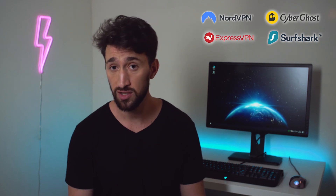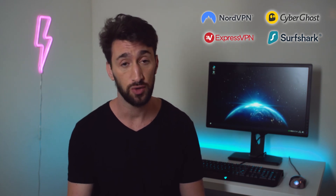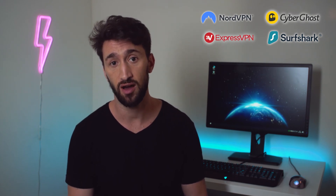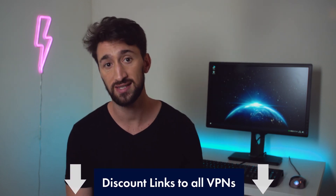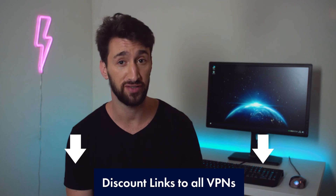Also, if you are new to the VPN world and you want to test it, you can use the 30-day money-back guarantee other paid VPNs have to offer, and if you're not happy, just cancel it. I will leave discount links in the description below to some good VPNs at an affordable price, as well as links to the free VPN services if you still insist on using them.